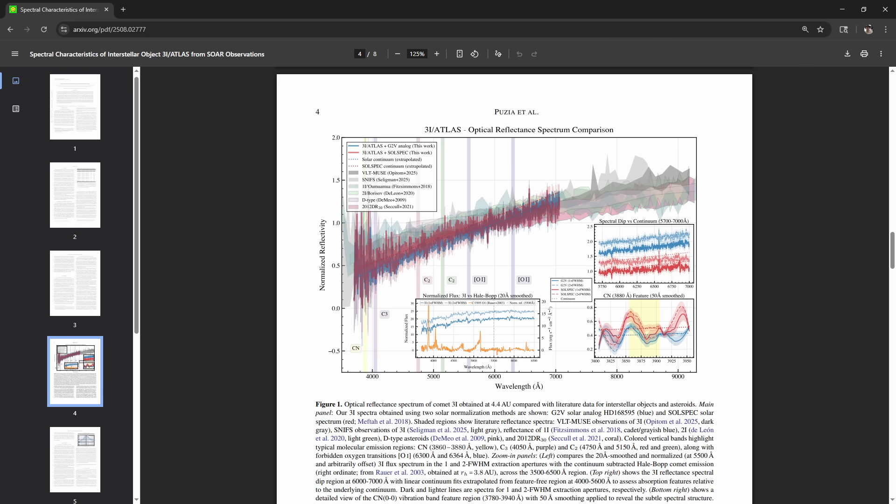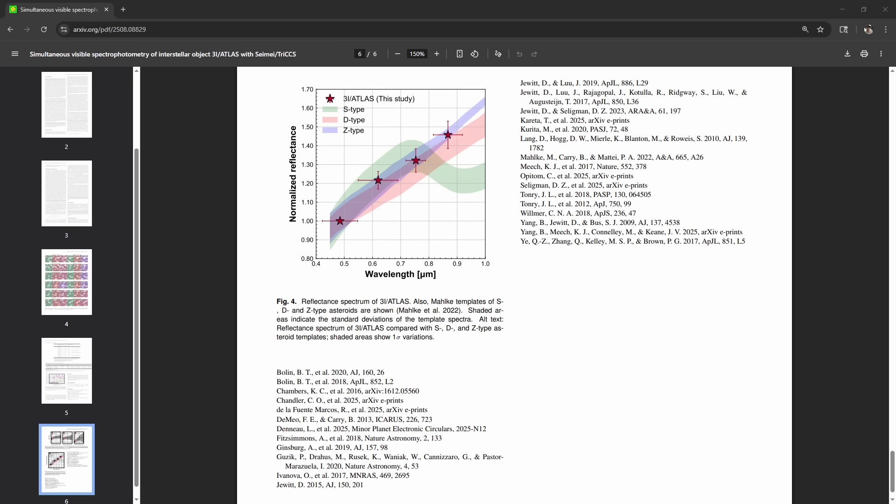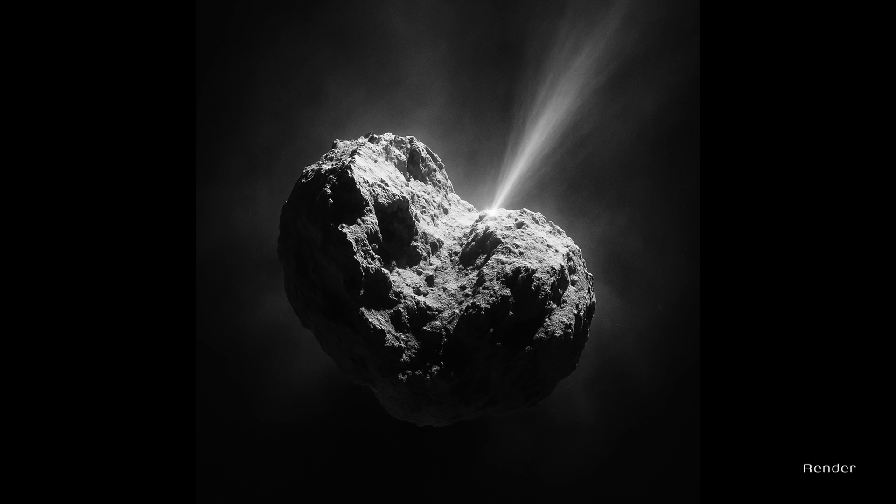Other telescopes have confirmed this. The 3.8-meter SEMI telescope measured colors just as red — maybe redder — than D-type asteroids, some of the most primitive bodies we know. SEMI also watched for two hours and saw hardly any flicker in brightness, so it's either rotating slowly, fairly round, or just uniform on the side we saw. Net result: very old, very red, very primitive.